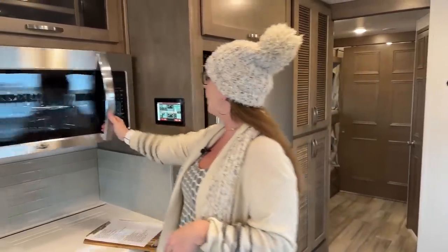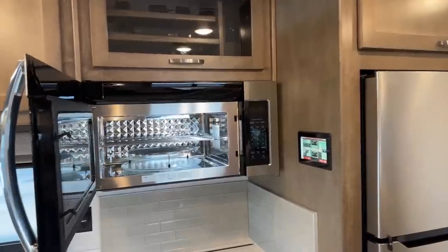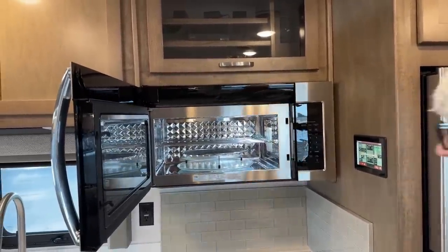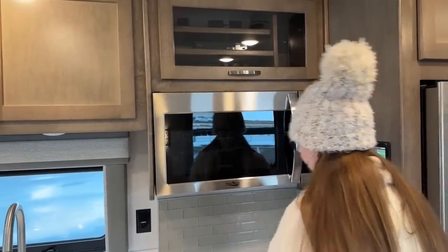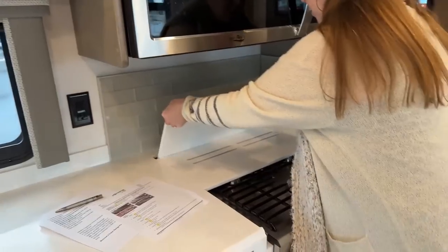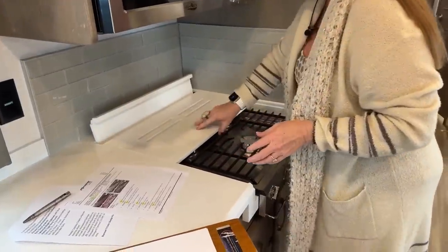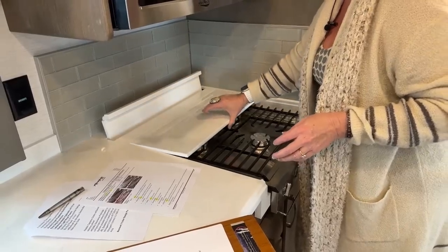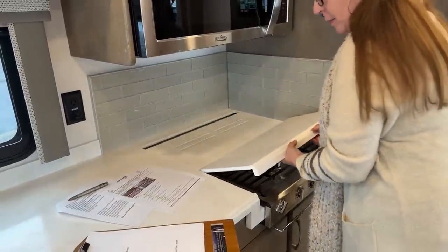Our Highpoint microwave and convection oven is great for not only making burritos, but you could also bake cookies in it. You also get a three-burner cooktop with a 20-gallon propane tank. One of the things I really like that Renegade does is they give you a place to store your cooktop covers. When you're cooking you can get those out of the way, and when you're ready to hit the open road, go ahead and put them back into place.